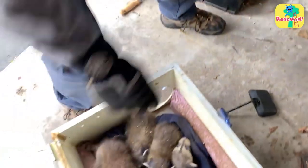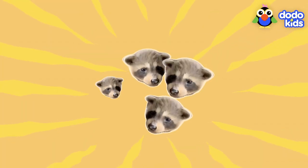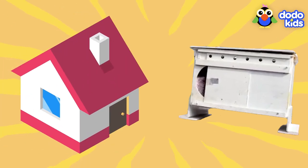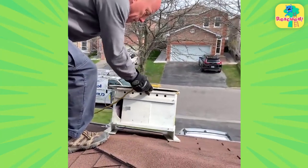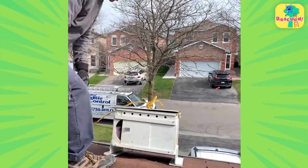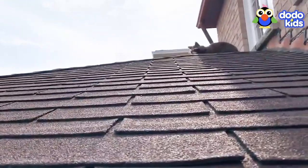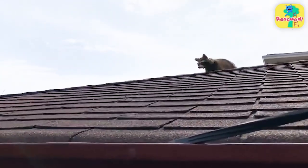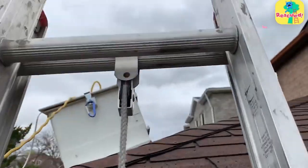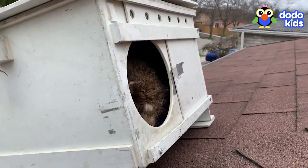But now what do you do with a pack of rescued raccoon babies? The rescuer came up with a plan: put the baby raccoons in a special box and leave them on the roof of the house where he'd found them, then wait for the mama raccoon to show up and take her babies home. The babies are in the box — and look, there's the mama! But instead of taking the babies out of the box, the mama raccoon moved into the box to be with her babies.